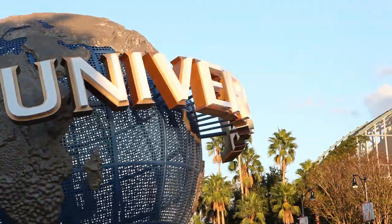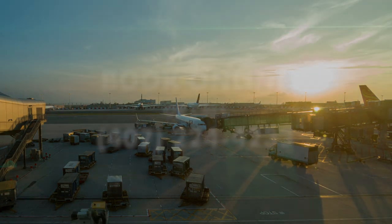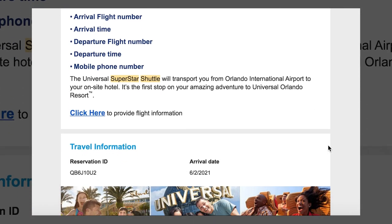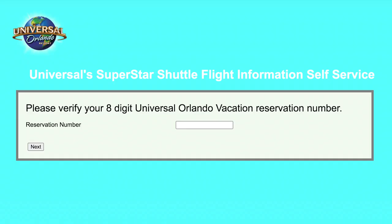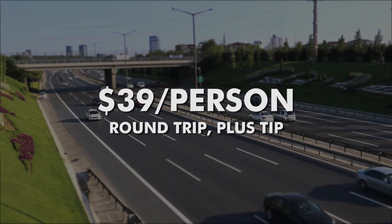The first step is booking Superstar Shuttle to a Universal resort, which can be done from home. You can either book the shuttle as part of a vacation package, or you can call Universal Guest Services to add it as a separate service to a room-only reservation. If you do book online, you'll receive a follow-up email requesting flight information and a confirmation number for your package, which is then used to match the bus to that package. The price for this service is currently $39 per person round trip, and we usually tip the driver a couple bucks too.